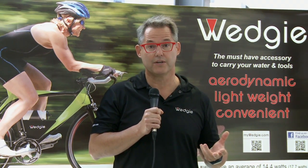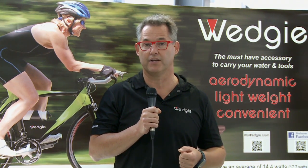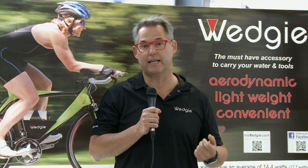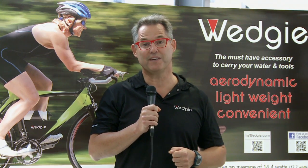Who wants speed? Well, this year alone there are 14 million people that have signed up for a triathlon. The Wedgie has already given the speed advantage to people competing in provincial, state, national, and world championships. So if you want to learn more, please visit mywedgie.com — and remember, if you want speed, you want a Wedgie.